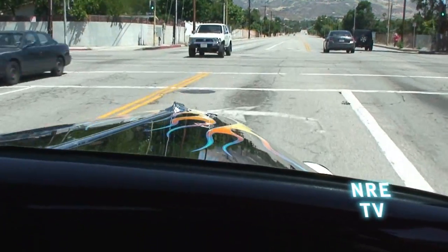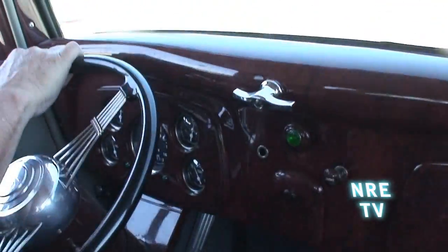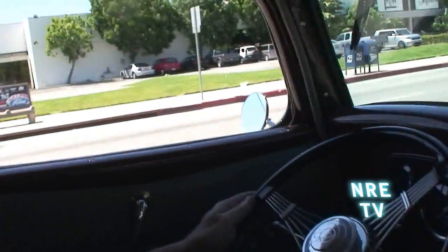It's only got a 308 gear in the back, but this will hum on the freeway. You can actually take a trip in this thing. I just think this ride is so nice.